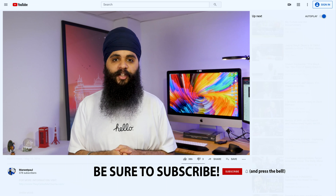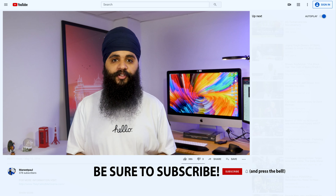Hey guys, how's it going? Welcome back to a new video. Today I'll be talking about some tips and tricks for working at home. Before jumping into it, if you're new to my channel, be sure to press that subscribe button down below — it'll make sure you get notified every single week when I post a new video.